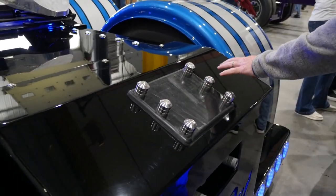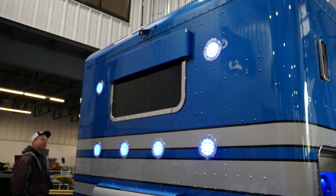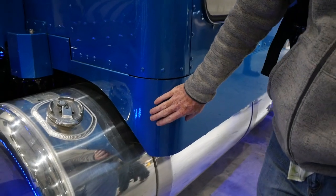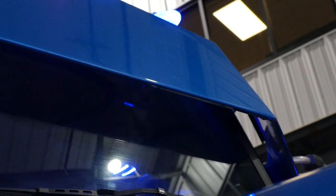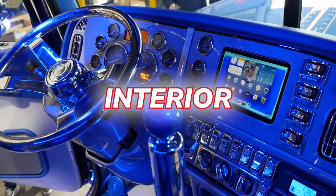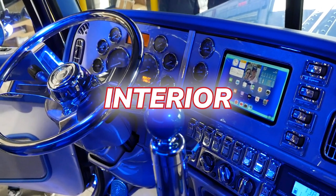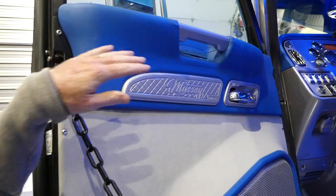Our rear window chop, all of our drop panels — eight-inch drops — you can't have drops without the window chops and the drop visor. All that stuff was custom built. Everything inside the truck is either bought and modified or made here in the shop — all of this was handmade.